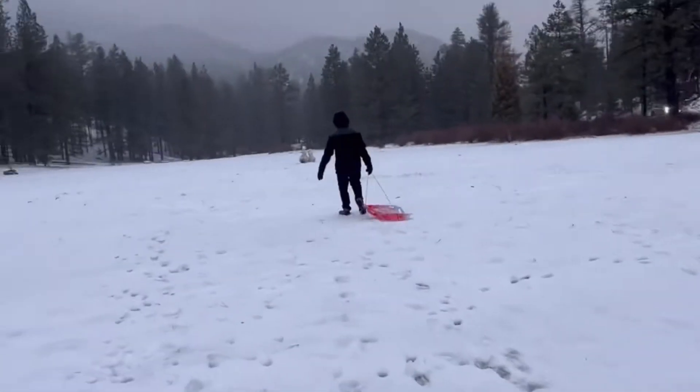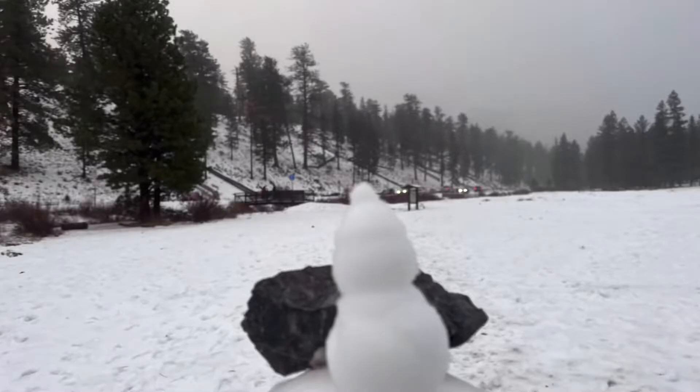Here we are checking out someone's cool little snowmen that they made. Then we went ahead and got back in the car to rejoin Nana and get warm.